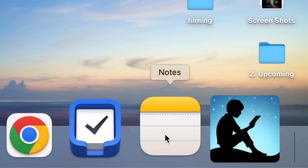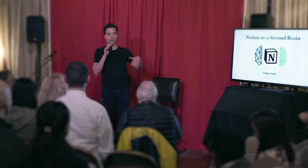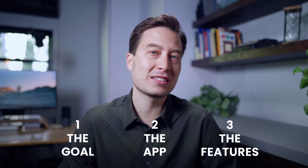How can you pick a digital notes app that will increase your productivity, reduce your stress and your worry, and help you keep track of your most important priorities in life? After working with thousands of students and writing Building a Second Brain, my book about creating digital notes that actually enhance your life, I've discovered there are three steps to making this decision.